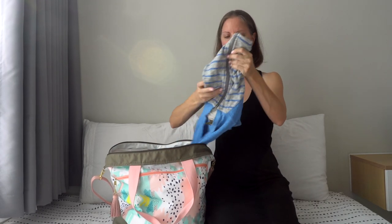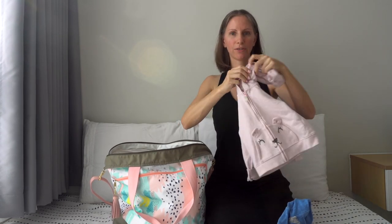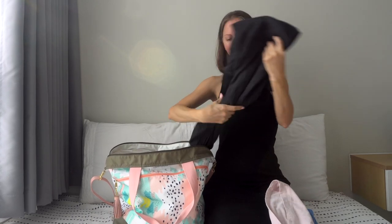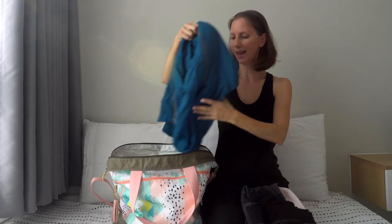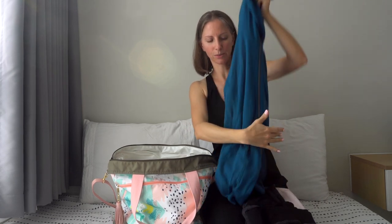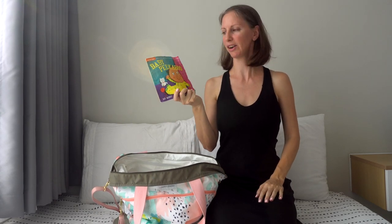Which brings us to our next item: each family member has a sweater. We like hoodie versions to keep our ears covered — that's nice if the air conditioning is blowing on you. My son has a hoodie, my daughter has one too, my husband has a packed organic cotton hoodie, and I have an Icebreaker merino wool hoodie. Mine is super long so it keeps me really warm.